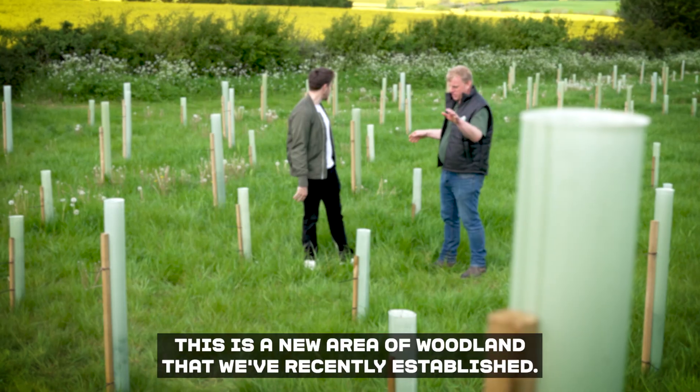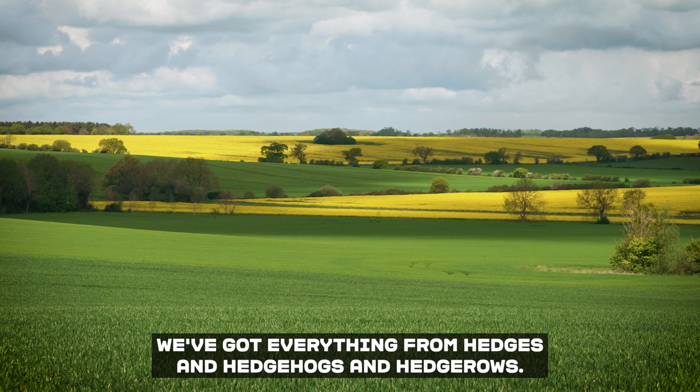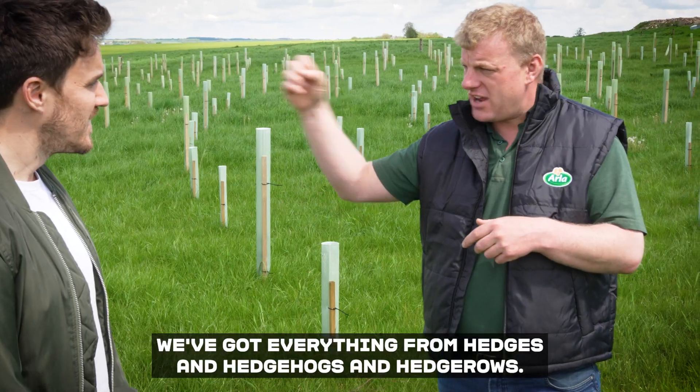What's happening here then? This is a new area of woodland that we've recently established. We've got everything from hedges and hedgerows here.